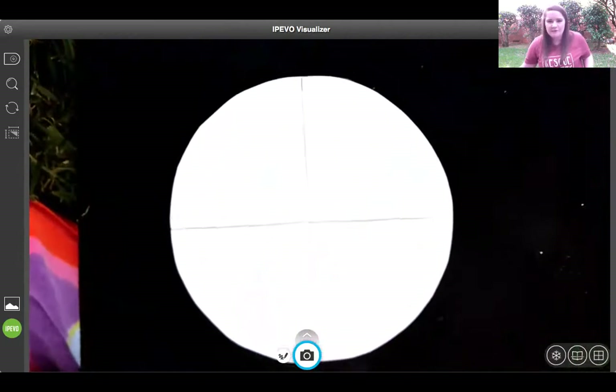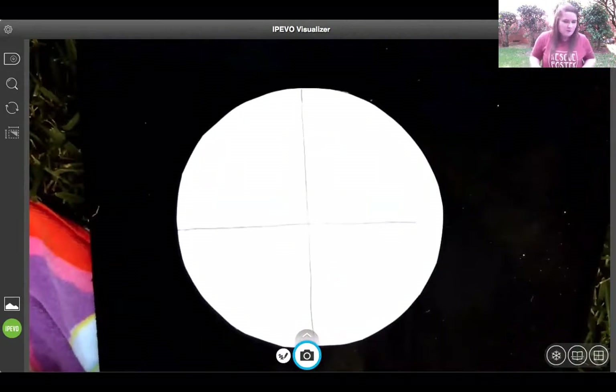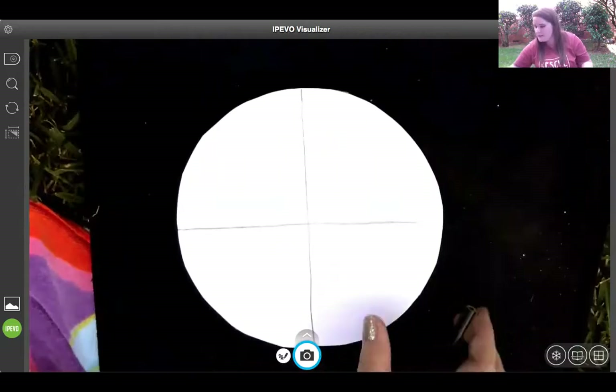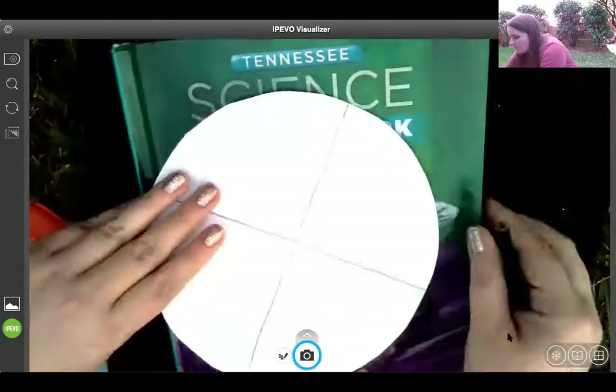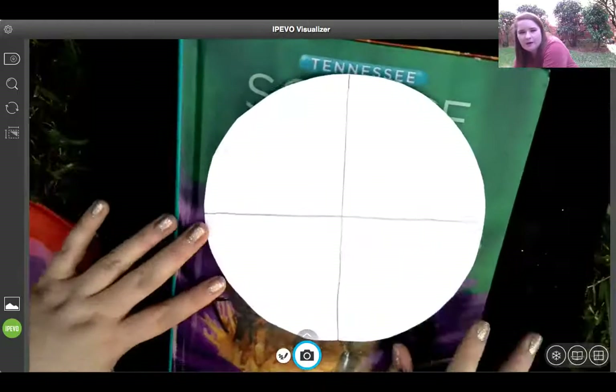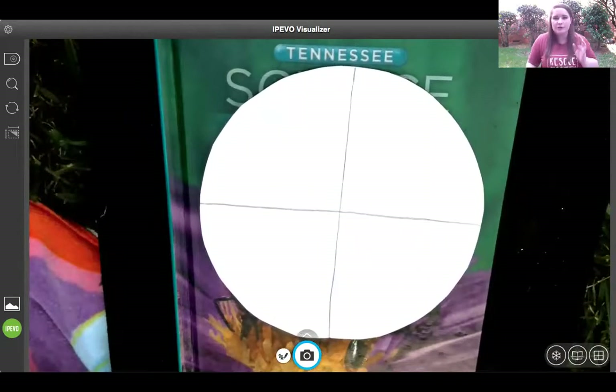If you look at the areas that we folded, it might be easier to take your colored pencil, crayon, marker, or paint and draw a line so it is easier to see your four equal parts. Because we have four seasons, we need four parts. So here's my four seasons. The first thing we're going to do is label our season — we need to think about what the names of our four seasons are. Our first one — think about December and January when it's really cold. What season is that? Winter.